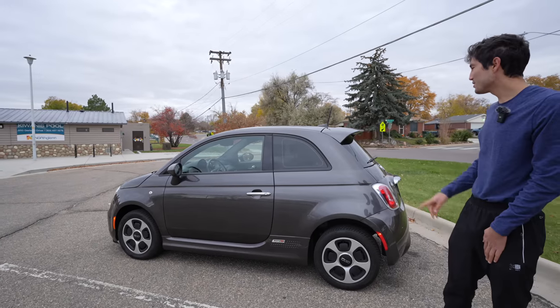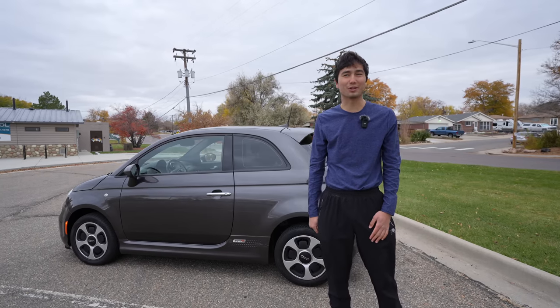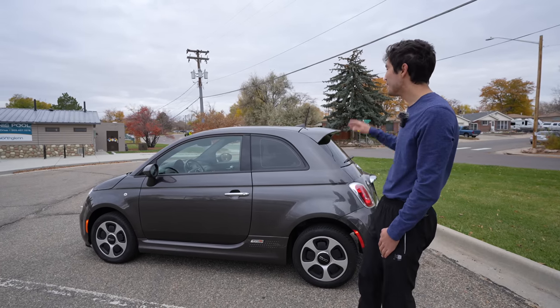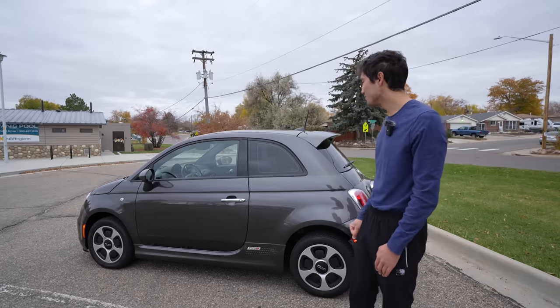You could also option a sunroof, and that was basically it for options on this car — it was really simple. Funny story: the Fiat CEO at the time said he hoped people wouldn't buy this car because they were losing money on every one they sold, even though originally this cost over $30,000. Wow, how times have changed.